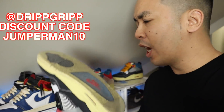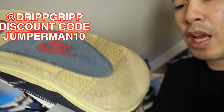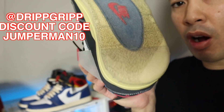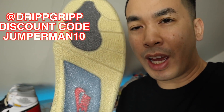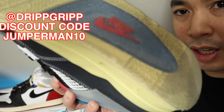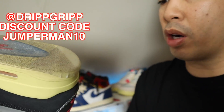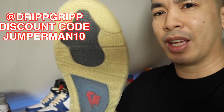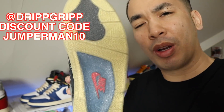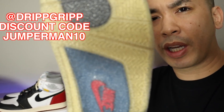Before I start today's video, make sure you guys get on that Drip Grip sole protector. I wore these at the sneaker culture event all weekend and it still looks good to go — walking on turf all day, no cuts, no slippage, nothing. Make sure you guys get on that Drip Grip, use my discount code JUMPERMAN10 to save a little money. Best sole protectors on the market today.